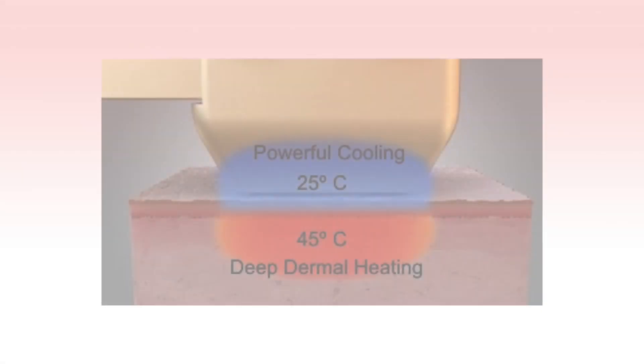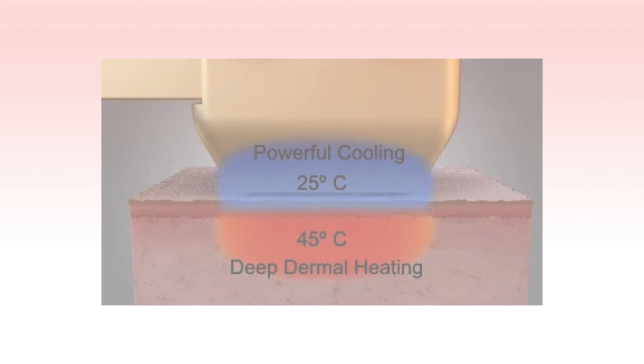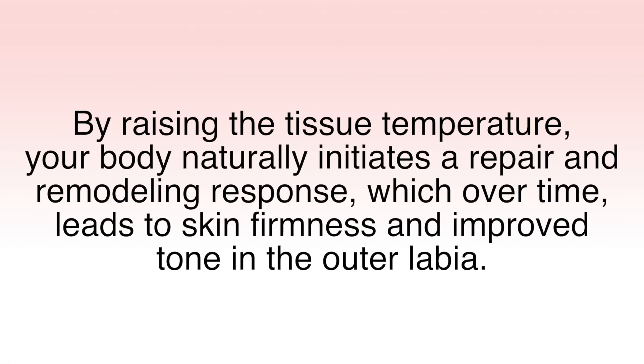Divatite takes only about 10 minutes to perform in your provider's office. It uses selected wavelengths of light that penetrate deep into the tissue. Divatite utilizes powerful and comfortable contact cooling to protect the top layer of skin on the labia while permitting safe infrared energy to heat deeper layers of tissue where the collagen and elastin reside. By raising the tissue temperature, your body naturally initiates a repair and remodeling response, which over time leads to skin firmness and improved tone of the outer labia.